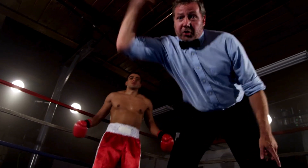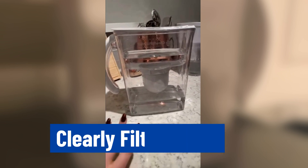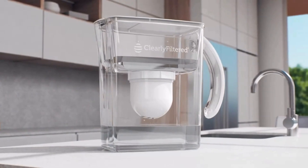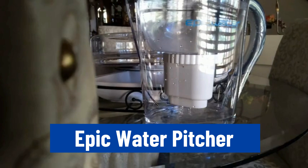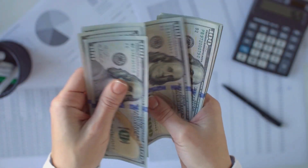Today, you'll see an exciting face-off between two top water pitcher brands. In the blue corner, we have Clearly Filtered Pitcher that has a durable design and is certified to reduce several contaminants, including excess fluoride. And in the red corner, we have Epic Water Pitcher which is easy to use and comes at a budget-friendly price.